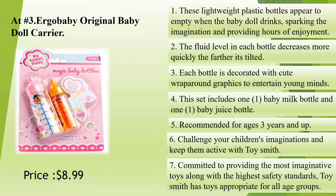This set includes one baby milk bottle and one baby juice bottle. Recommended for ages 3 years and up.